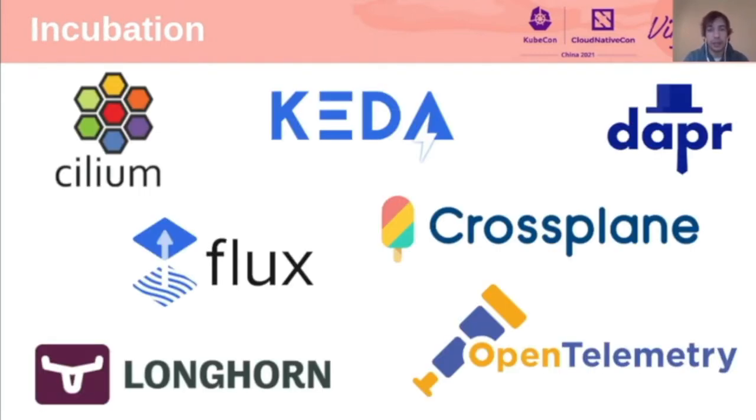I will now give you an update on projects that have moved to incubation recently. This is quite exciting because in addition to many projects we saw at KubeCon North America, we already see new projects joining incubation. I'll start with Cilium, which secures network connectivity and load balancers between applications. Next up is Keda, the Kubernetes-based event-driven autoscaler. After that, we have Dapr, the Distributed Application Runtime, which provides APIs that simplify microservice connectivity by supporting both service-to-service invocation and PubSub messaging, helping write resilient and secure microservices.